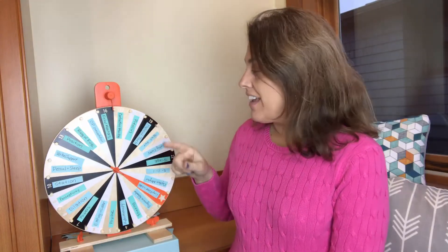Hey there guys, it's Alice here. I am a doula, a childbirth educator, and I spin the wheel to see what topic we're going to talk about today — let's do it.